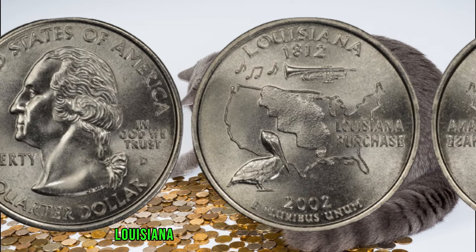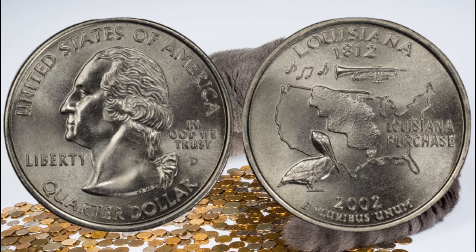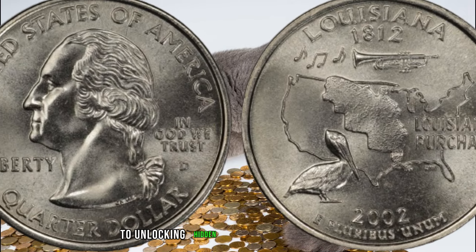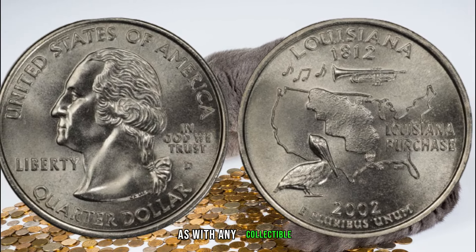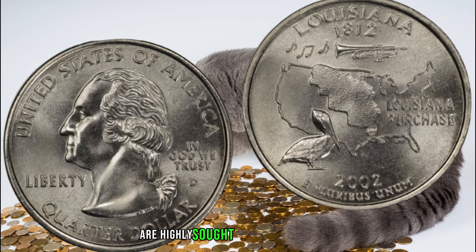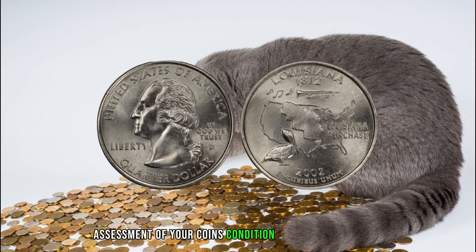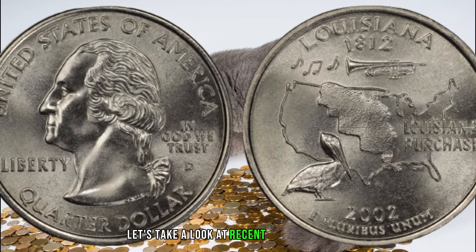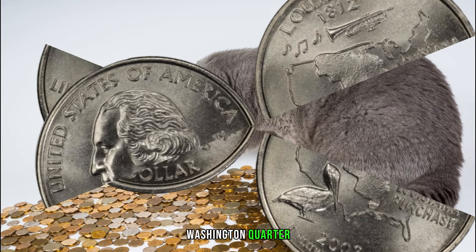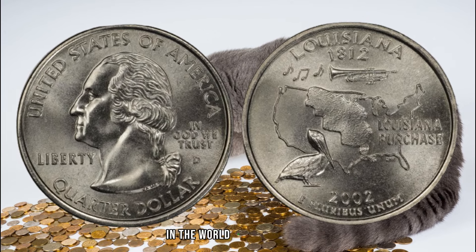The 2002 D Louisiana Washington quarter features iconic symbols of the state, paying homage to its rich history. Pay attention to specific design details, as anomalies or variations could be the key to unlocking hidden value. As with any collectible, the condition of the coin plays a pivotal role. Coins in excellent condition are highly sought after by collectors, and professional grading can provide an accurate assessment. Let's take a look at recent auction results and market trends — you might be surprised by the prices certain variations can command.